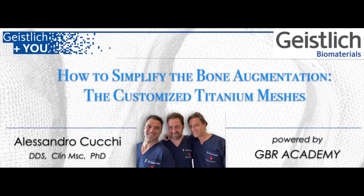Hello to everyone. I am Alessandro Cucchi from Italy. It's a pleasure for me to have the possibility to share with you the results obtained with the most innovative technology in the field of bone augmentation, i.e. the customized titanium meshes. First of all, I want to thank the whole group of GBR Academy for its support in all my work.